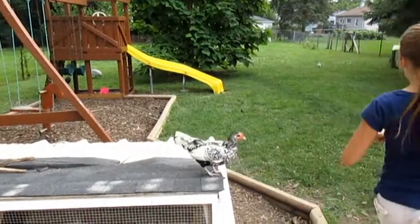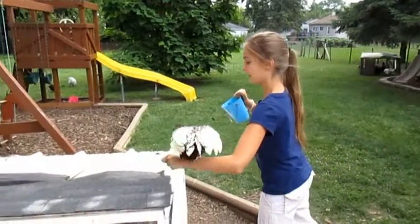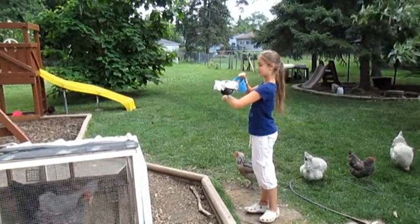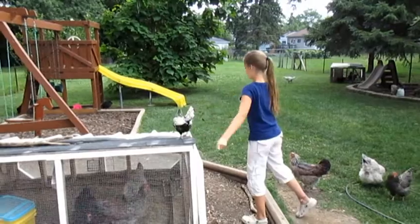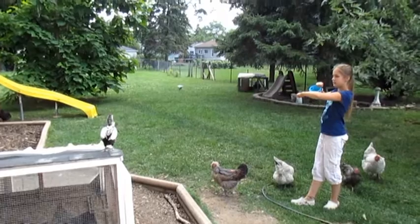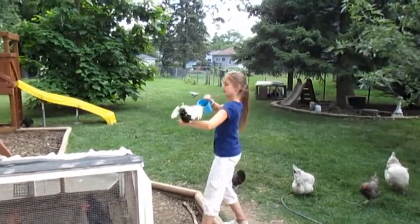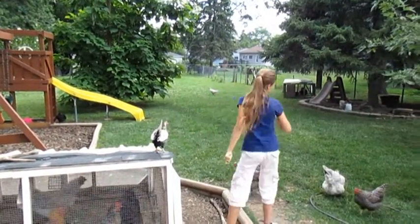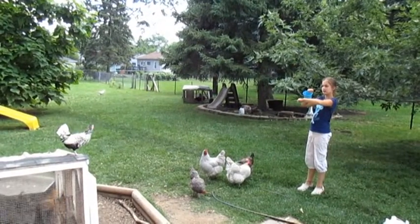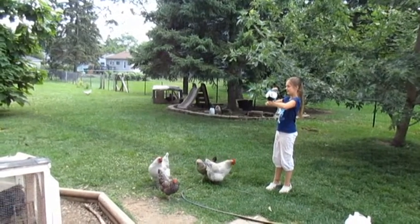We start off small — Trouble. And then it can get bigger. Trouble. Now. Trouble. Trouble. Oh! Trouble. Trouble. I knew you were trouble when you popped in.